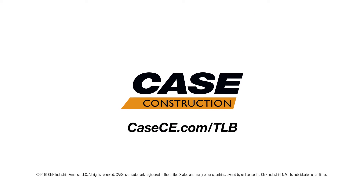ProControl is one of the many features that Case incorporates into its machines for our customers. If you'd like to learn more about the N-Series backhoe or any other piece of Case construction equipment, please visit us at CaseCE.com.